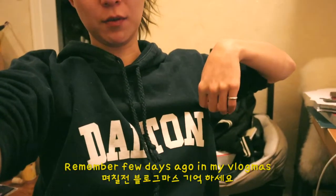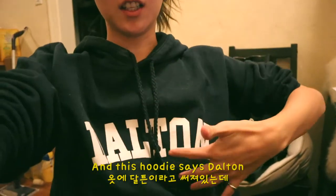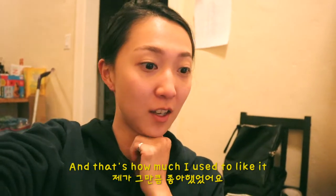Remember a few days ago in my vlogmas, I was talking about Glee. And this booty says Dalton — it was merchandise for Glee. That's how much I used to like it.